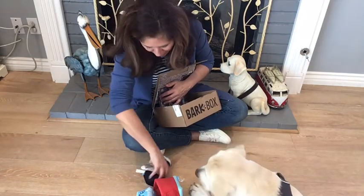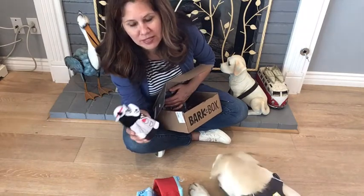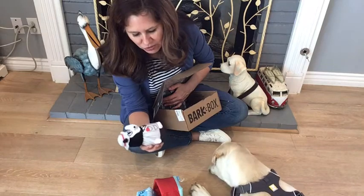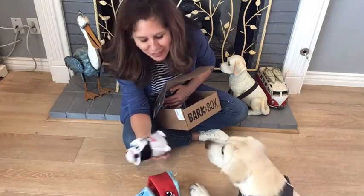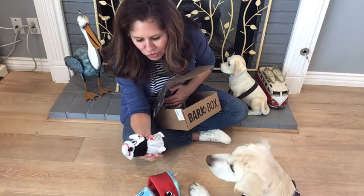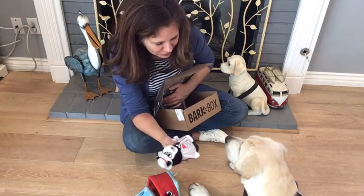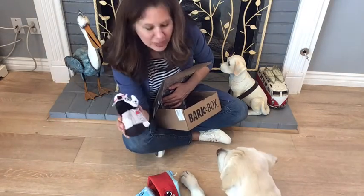The toys are made very well. He has not been able to destroy them. I know there are some dogs that probably could, but Charlie loves to chew and he's not a heavy chewer. So I think that's it for now — Charlie, would you like to say goodbye to your friends?